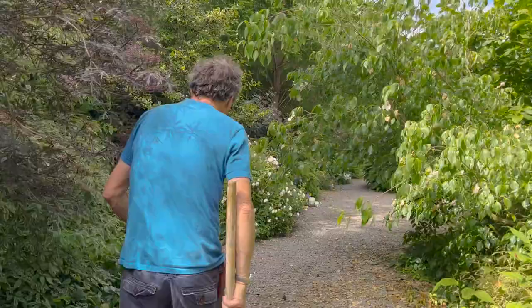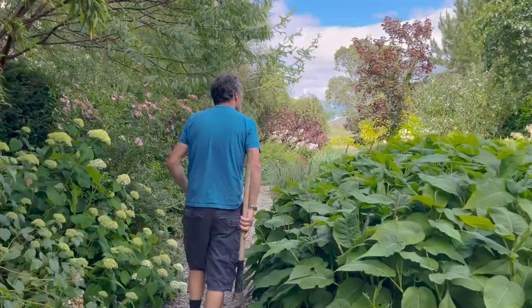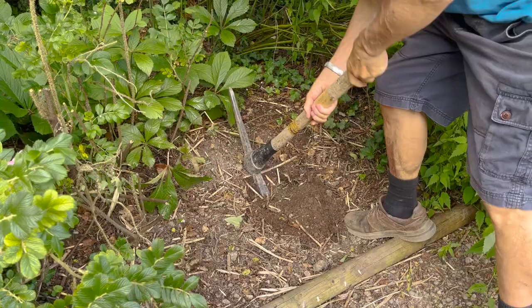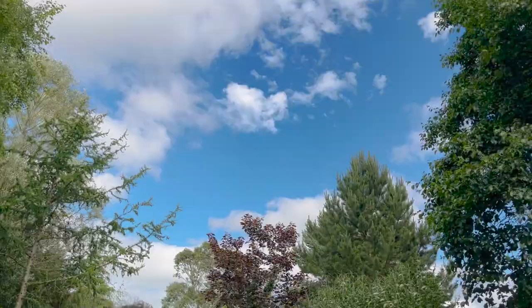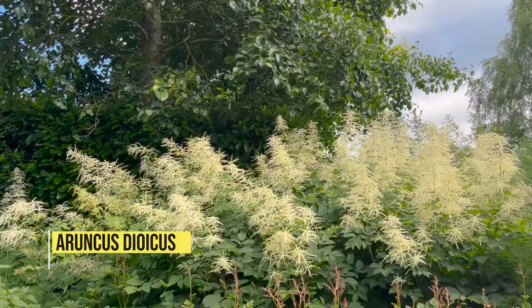We're going to dig up a piece of Solomon's seal over here. This was where the grass was — it was too crowded and it was leaning out and wasn't happy, so we moved it. We've something else to go here — something that likes the shade. In the winter we're going to have to do some thinning out in the trees because it's getting very crowded. There's a very large goat's beard — the species one — amongst the issues, which is super for a big area.